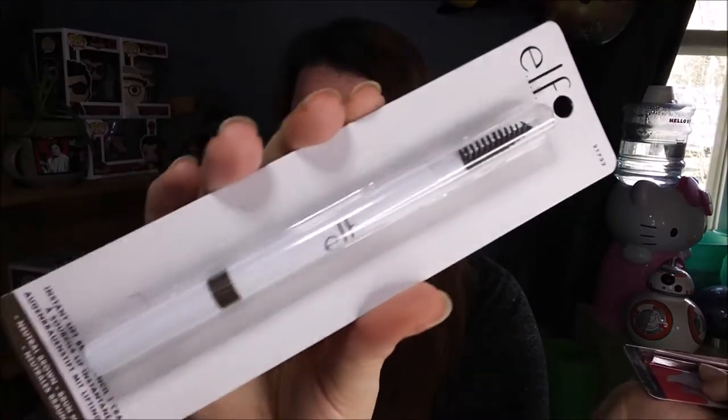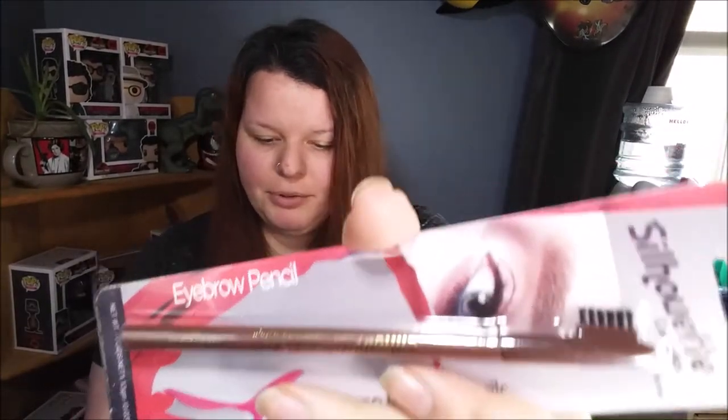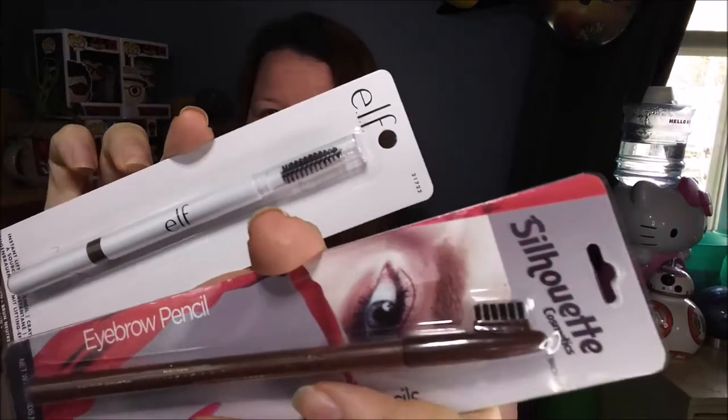For eyebrows: on the ELF side it's the ELF Instant Lift Brow Pencil in Neutral Brown, and for Dollar Tree I have the Silhouette Cosmetics in Soft Brown. One has just a brush, the other has a spoolie.